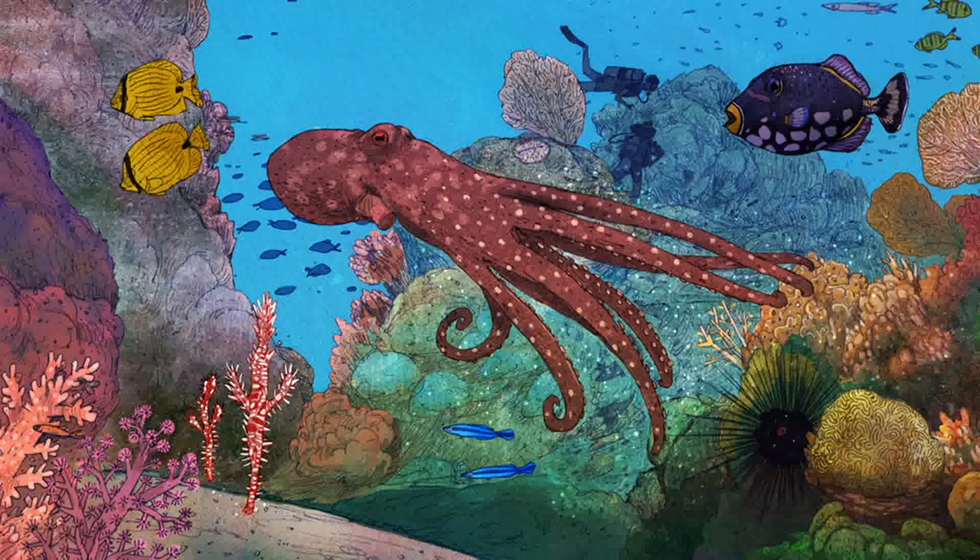The octopus won the game — they're masters of disguise. Pipefish are great at disguise too. Can you spot the two ghost pipefish in this picture?